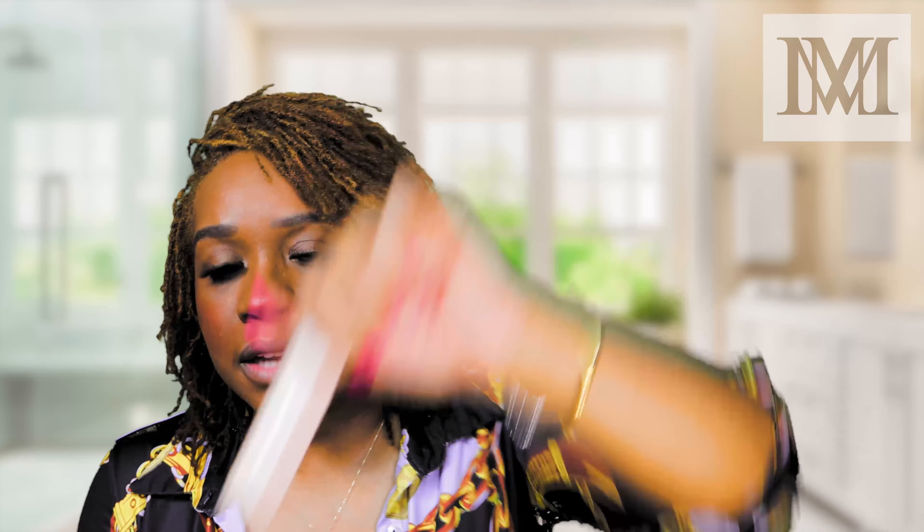Once I put that bronzer on it's going to make everything happen. We're leaving the blush and getting the bronzer — I'm doing a different type of bronzer today. I'm using the Fenty Espresso matchstick. I warm it up on the back of my hand first — you see how dark that is.